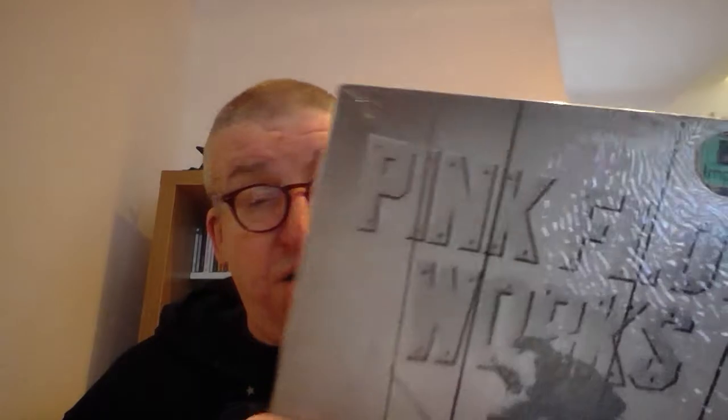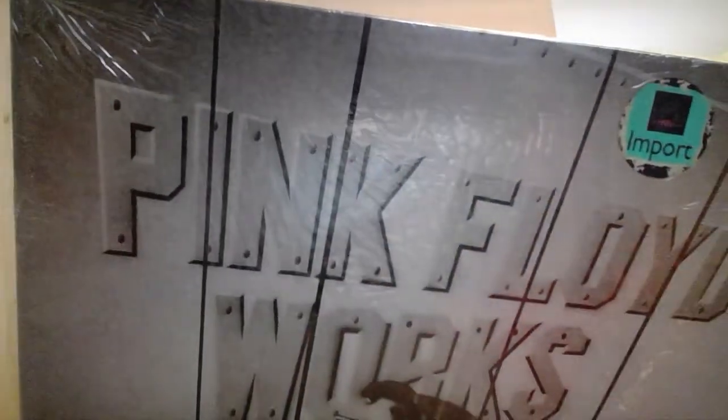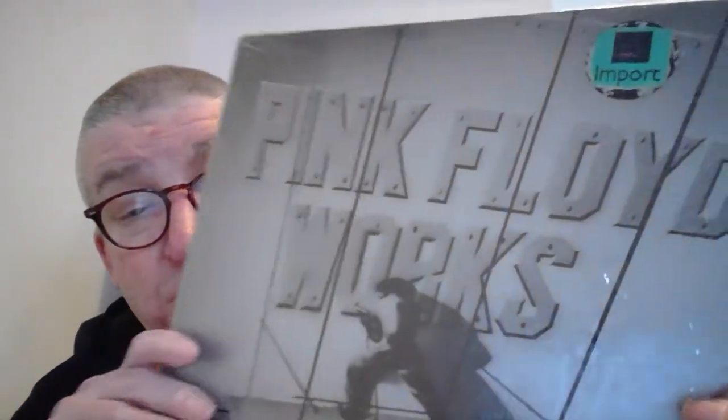Now I'm into original albums. This is a one-player import compilation — import to the UK. This is Works, which is quite a strange compilation; there's all sorts of weird things in the track list. I got this off a collector in a swap deal. I had it on CD but never on vinyl, so that's Pink Floyd Works. It's got 'One of These Days,' 'Fearless,' 'Brain Damage,' clips on side one.